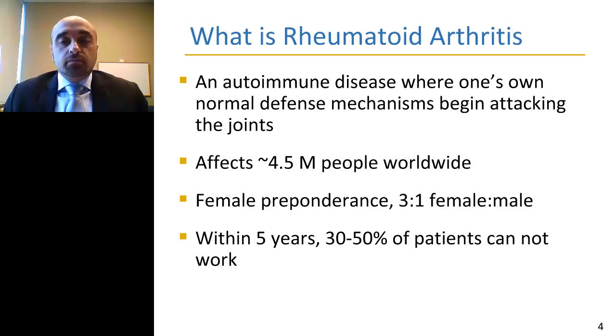So what is rheumatoid arthritis? RA is an autoimmune disease where the immune system goes awry and normal defense mechanisms become dysregulated, attacking the joints. The disease affects approximately 4.5 million people worldwide and has a female preponderance — three to one female to male. Importantly, within approximately five years following diagnosis, 30 to 50 percent of patients end up unable to work, making the economic burden considerable and creating a real impetus to identify markers that can assist clinicians in early diagnosis.